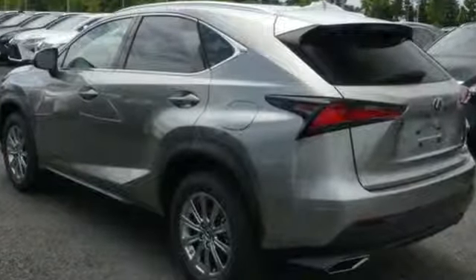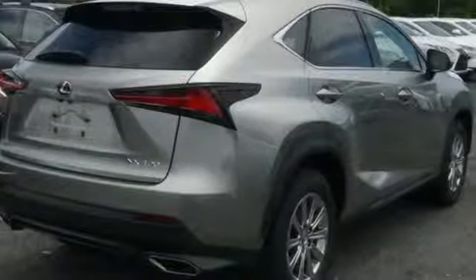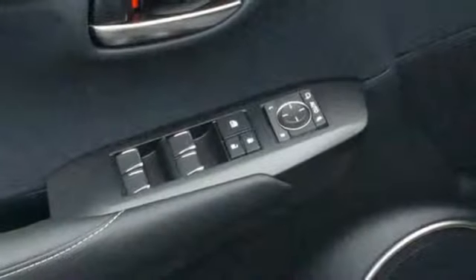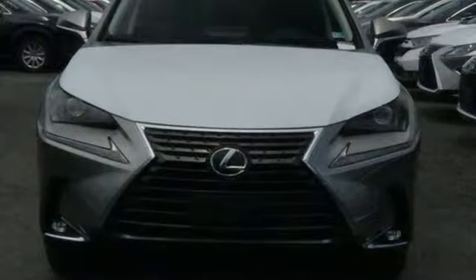Edmunds.com highlights its class best fuel economy, generous backseat room for the segment, impeccable cabin construction, and copious high-tech features. Lexus inspired design, relentless innovation, incredible performance.